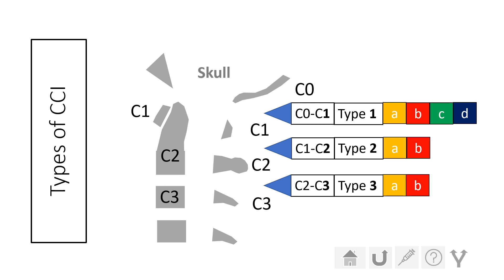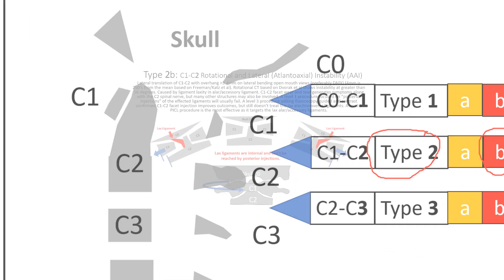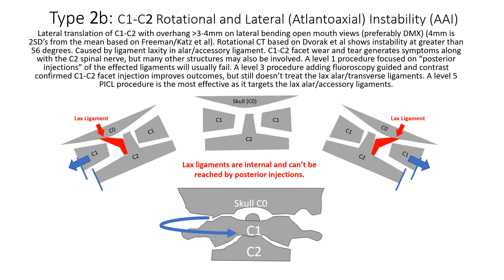Now, if we look at types of CCI, the rotational type or the type involving rotation is type 2B. So we have type 2, meaning involving C1-C2, and type B. So 2B is rotational instability at C1-C2. And there's some more information on that. Previously, it was thought that this was primarily due to the alar ligament. But as you dig deeper into the literature, you realize that the accessory ligament also plays an important role in stabilizing that. So it wouldn't be enough to just inject the alar ligament in someone who has rotational instability — you also need to get that accessory ligament.